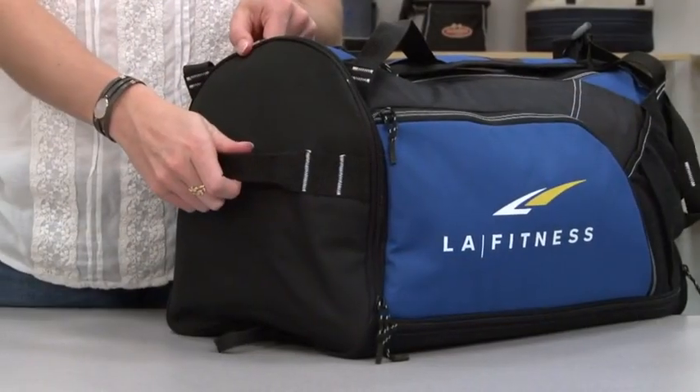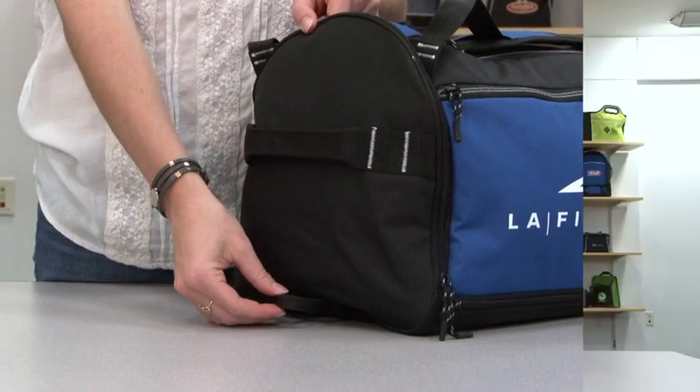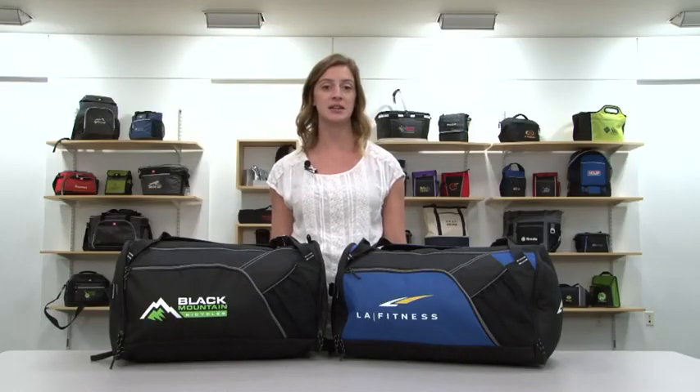There is a side grab handle and a locker loop for ease and convenience. The multiple decoration opportunities make this bag ideal for sport and wellness conferences.